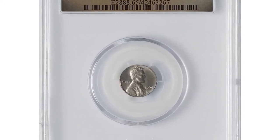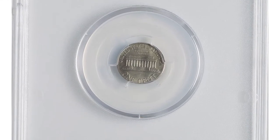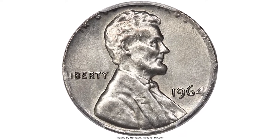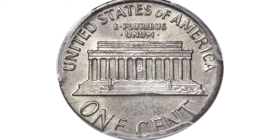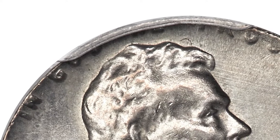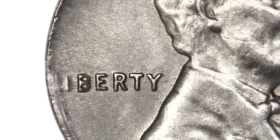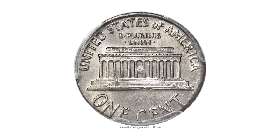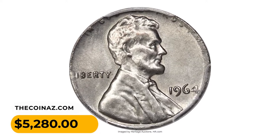An error penny — a 1965 Lincoln cent struck on a clad dime planchet — graded Mint State 65 by PCGS, a splendid off-metal mint error. Light wheat gold and ice blue toning visits coruscating and unblemished surfaces. The coin is struck with the collar die near 5 o'clock, with the rim present below the bust truncation. The top half of 'In God We Trust' is off the flan, and the bottom of the cent design is faint, as is the L in Liberty. 1964 cents were struck into 1965 and the issue is known struck on both clad and silver dime planchets. It was sold for $5,280 at Heritage Auctions.